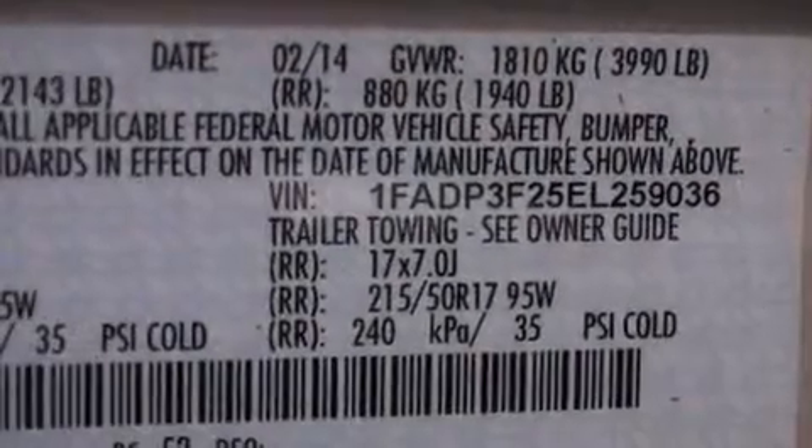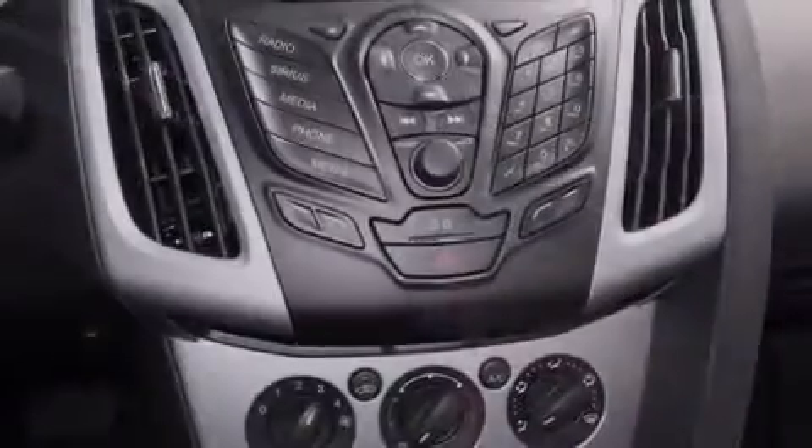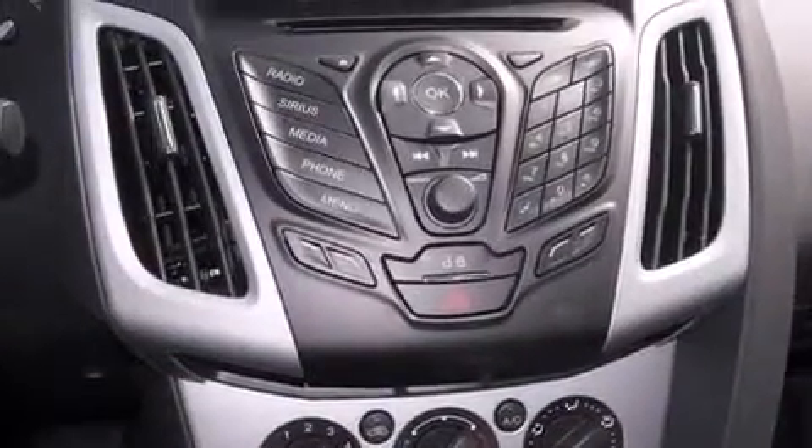Its top features and packages include Bluetooth mobile device connectivity, the appearance package, a multi-link rear suspension, aluminum wheels, and traction control and stability control systems.